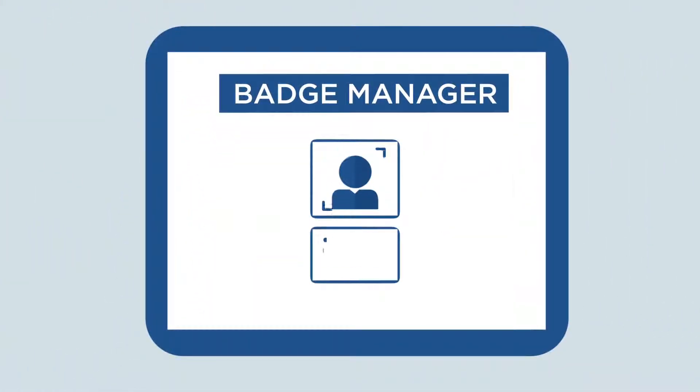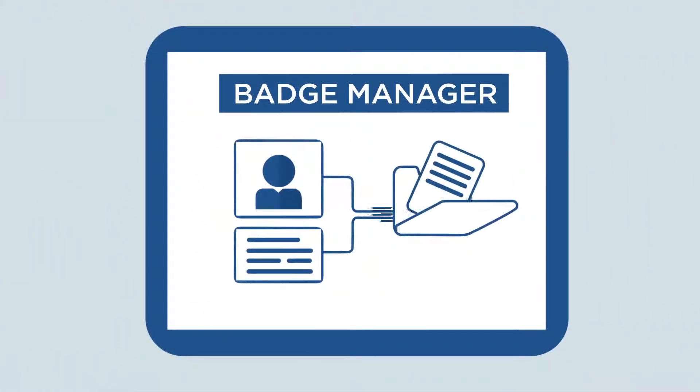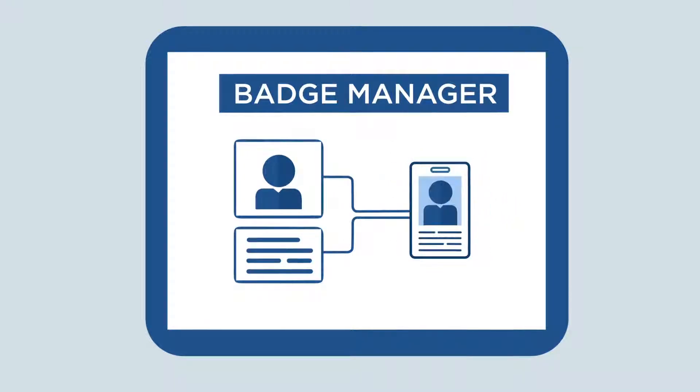To help you save time, the Badge Manager function lets you capture external identity sources, identity information, and badging prerequisites prior to printing.